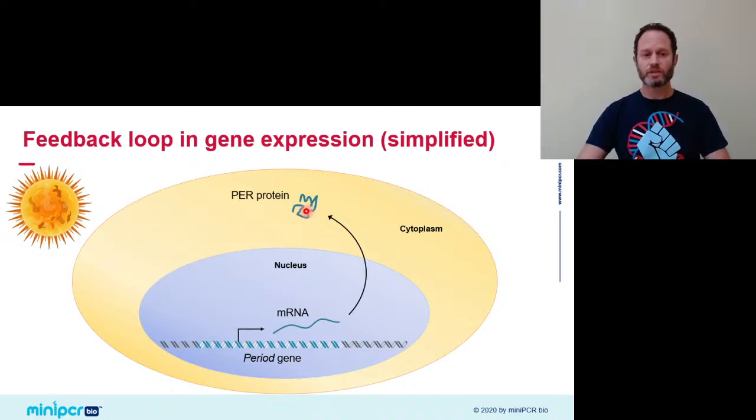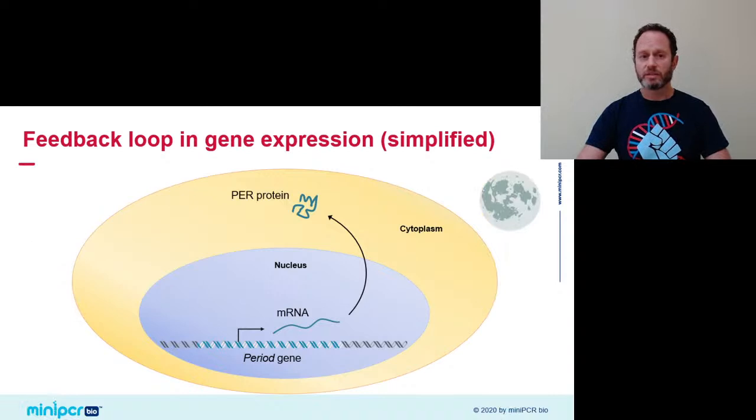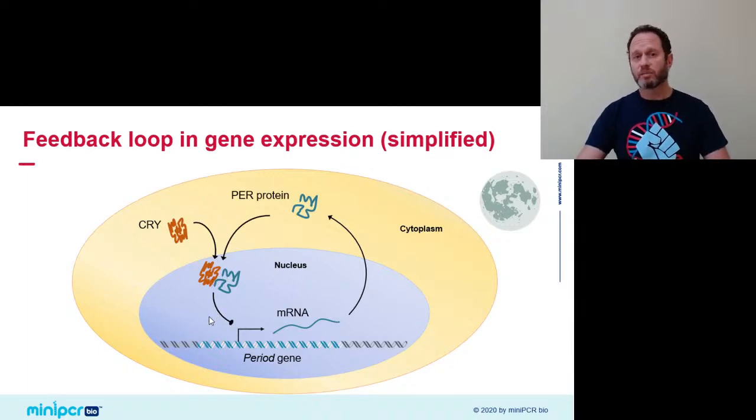As the day progresses, that mRNA travels outside the cell nucleus into the cytoplasm where it'll meet ribosomes. The ribosomes translate the mRNA and make period protein. As day turns to night and period protein accumulates in the cytoplasm, it eventually enters back into the nucleus where it forms complexes with other clock proteins — we use the example of cryptochrome. These complexes go on to shut off transcription from the period gene, causing period mRNA to fall again in the night.